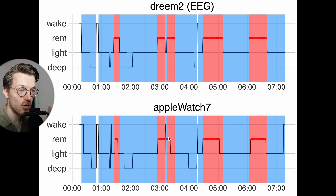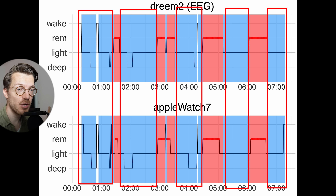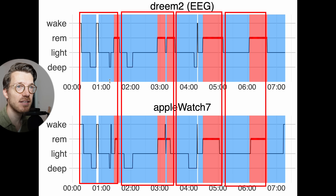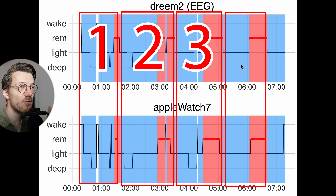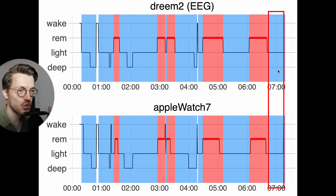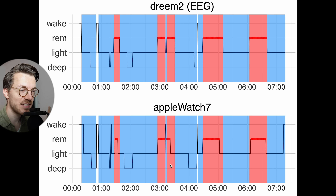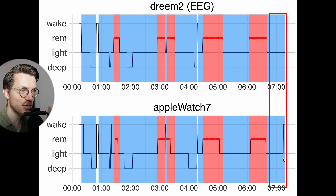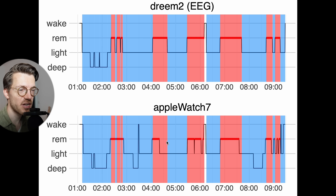This also means that for most nights we can see the sleep cycles based on just the data from the Apple Watch. You go through roughly four to six sleep cycles each night, each one starting with light and deep sleep (marked in blue) and each one ending in REM sleep (marked in red). I likely had four complete cycles this night and a fifth partial one. The Apple Watch detects the same sleep cycles as the EEG device and generally detects my sleep cycles quite well for most of the nights.